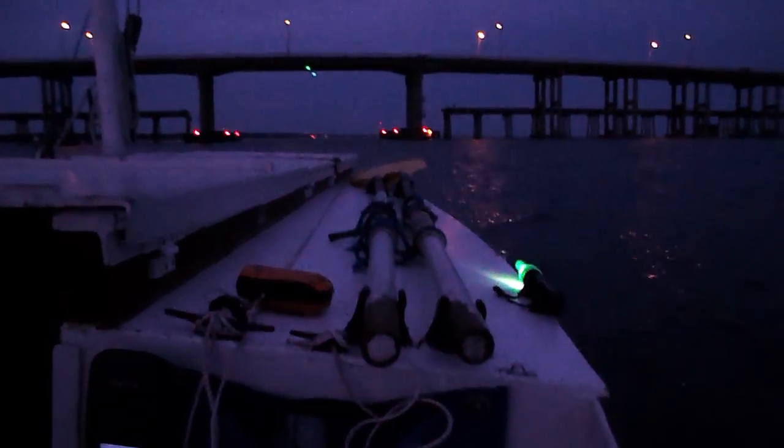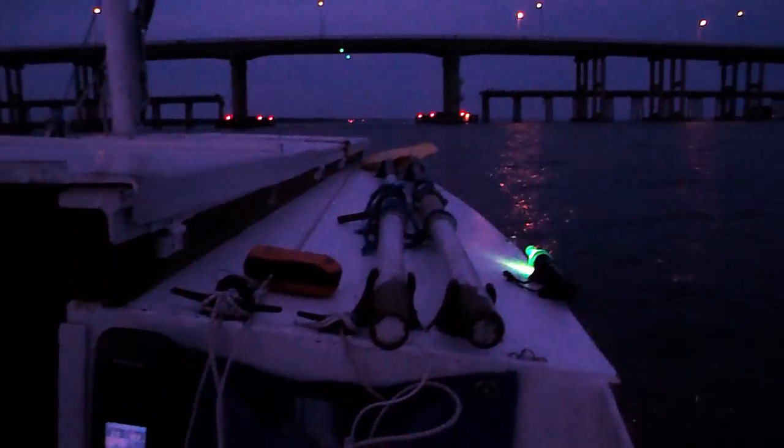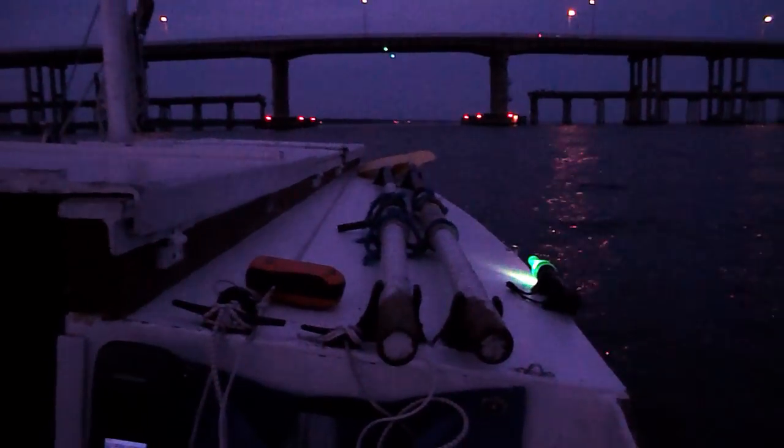I don't know how this will come out — it's getting dark. You can see the starboard running light. We're at the first bridge; that's the Cullin Beach Bridge, Highway 98.